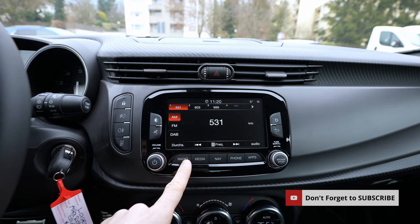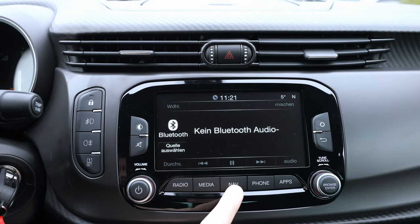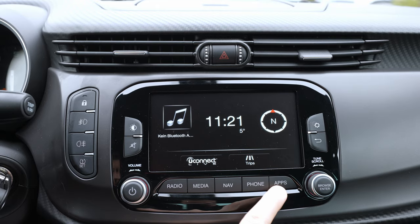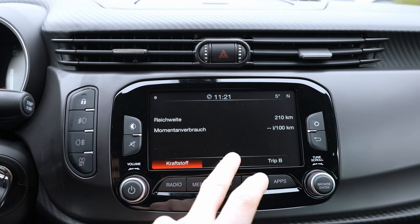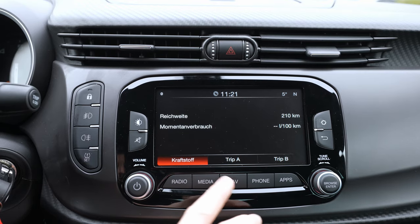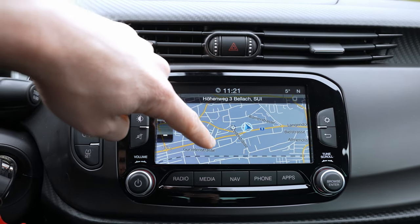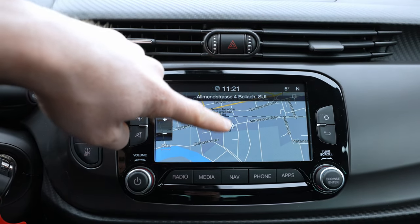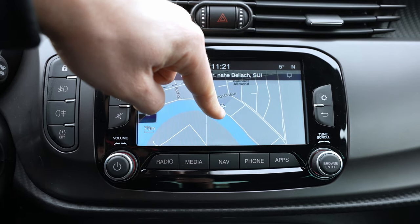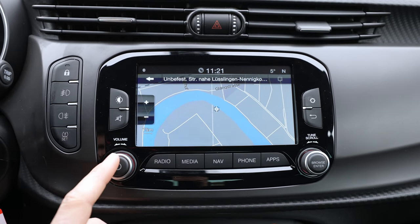There are physical buttons for Radio, Media, Phone, and Apps — I like those direct-access buttons. In the apps menu you have trip data, consumption, navigation map, and other car info. There's also a touchscreen, but it's not super responsive — Alfa Romeo really needs to improve that in the next version.